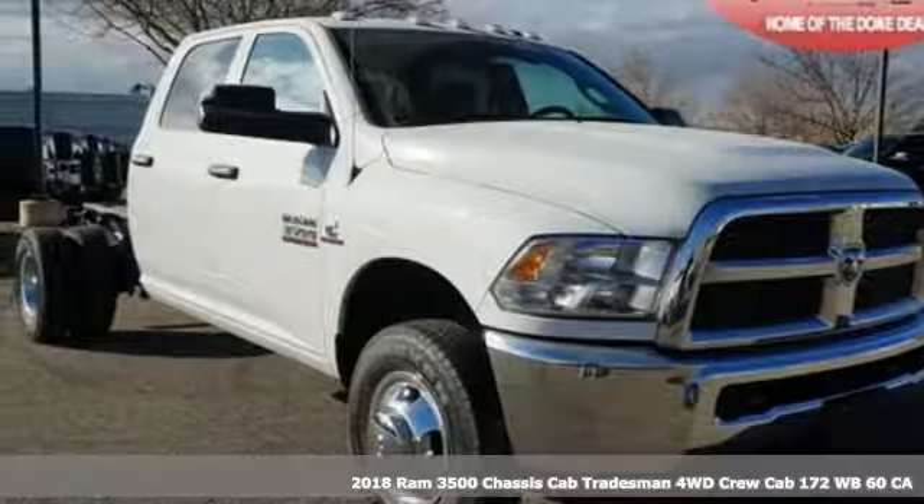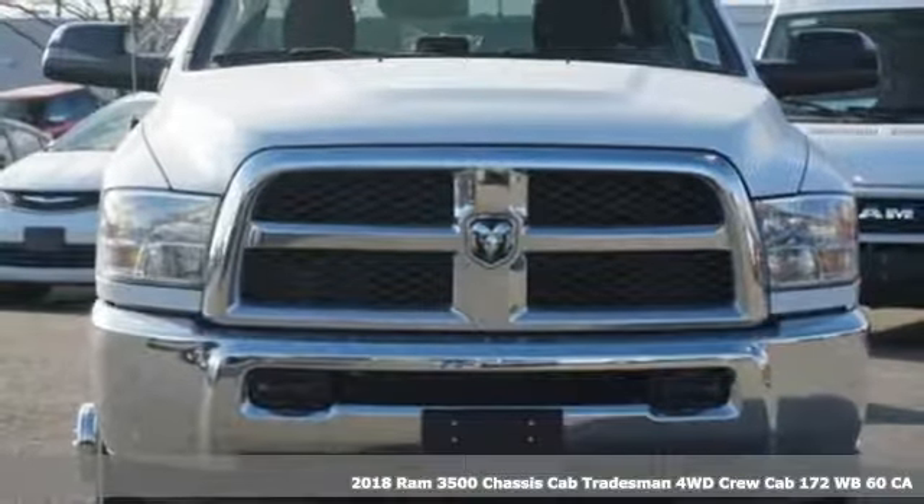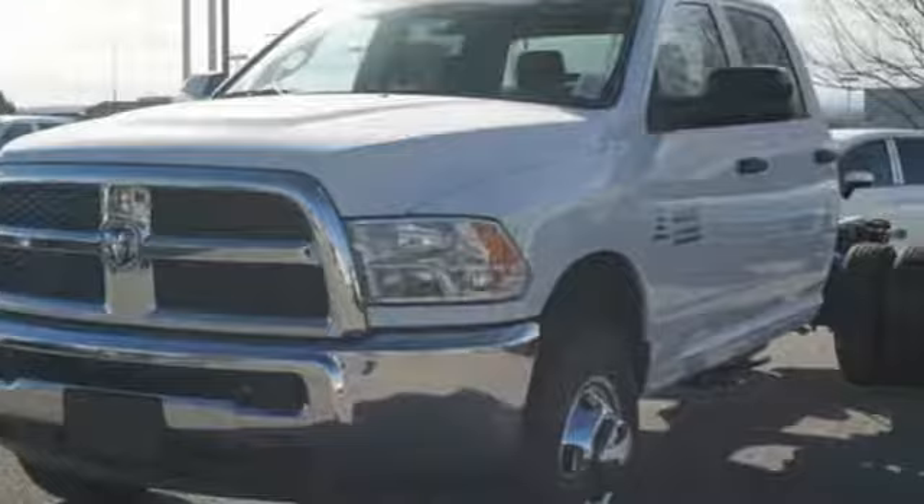It's a new 2018 RAM 3500. When you need to grab life by the horns, you need a RAM. It boasts an impressive list of features like these.